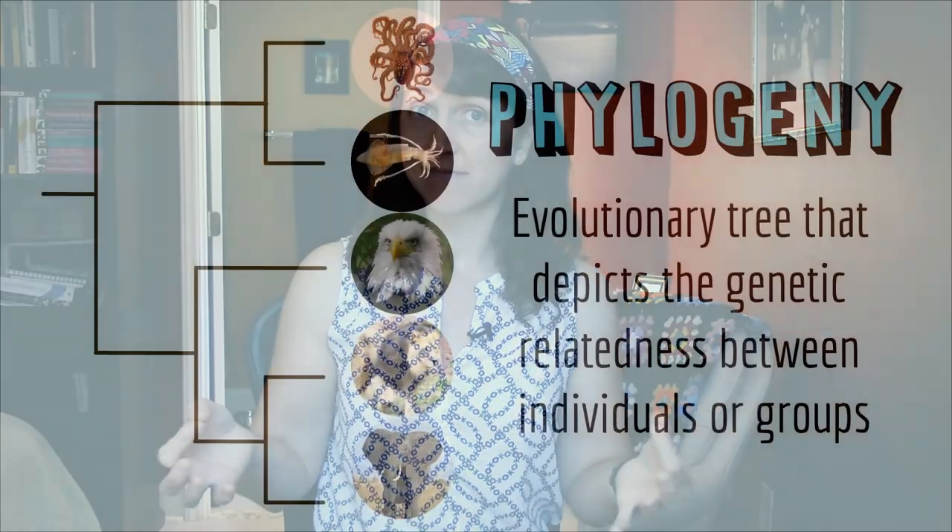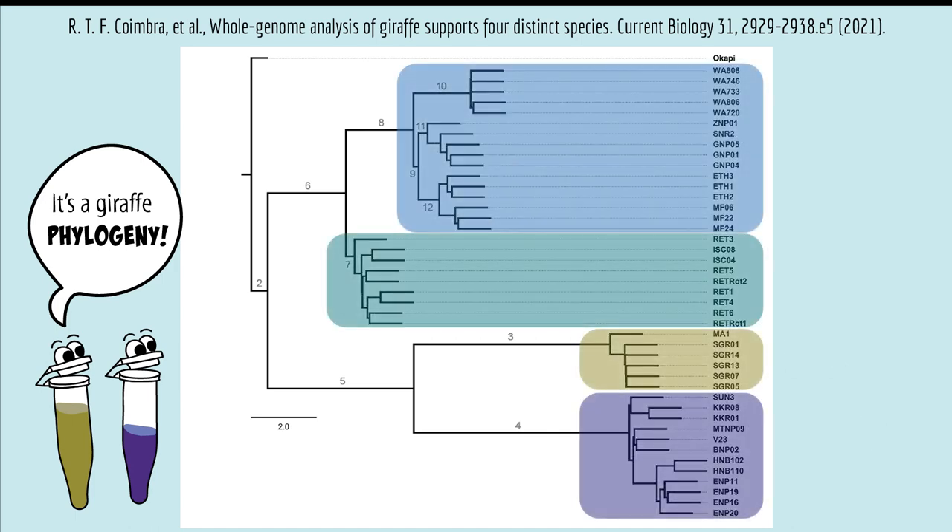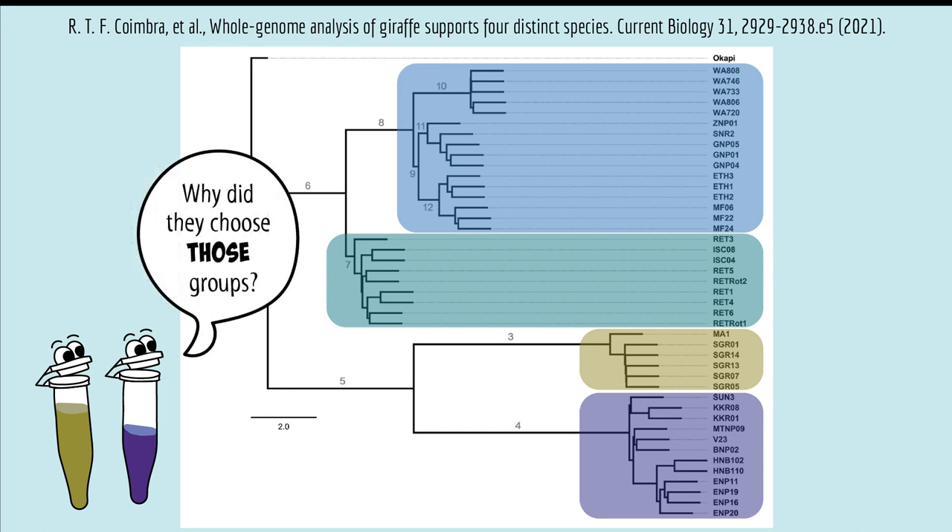The phylogenetic species concept delineates species using a phylogeny, which is the evolutionary tree that depicts the genetic relatedness between individuals or groups. This is the method scientists used to analyze giraffes — they compared genetic sequences from many individual giraffes and found that the giraffes clustered into four unique groups, which is the basis for the argument that there are four separate species. One tricky part of this method is that there are different ways to decide which phylogenetic groups deserve to be called their own species, which is why some scientists don't agree that there are four separate species of giraffe. There's been some really interesting discussion about this in the scientific literature.